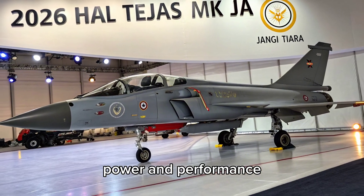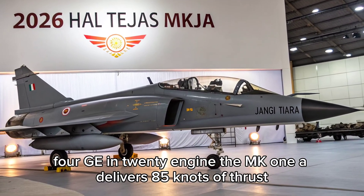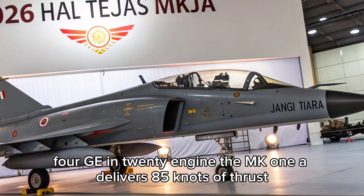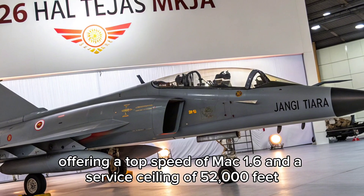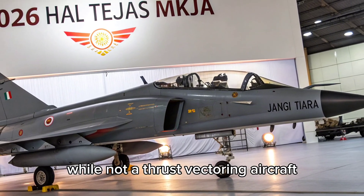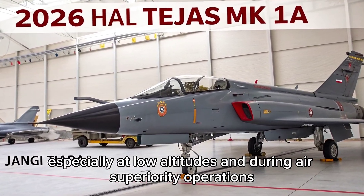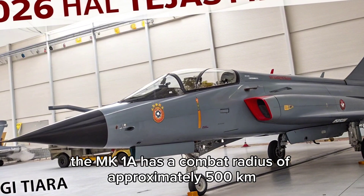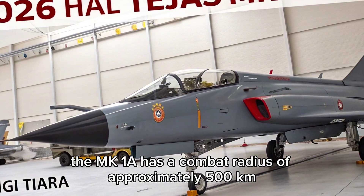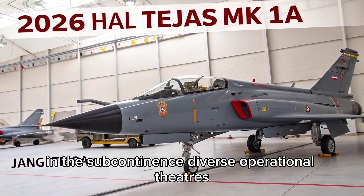Powered by the reliable General Electric F404 GE IN-20 engine, the MK1A delivers 85 kN of thrust, offering a top speed of Mach 1.6 and a service ceiling of 52,000 feet. While not a thrust-vectoring aircraft, its lightweight and responsive flight control system ensure excellent manoeuvrability, especially at low altitudes and during air superiority operations. The MK1A has a combat radius of approximately 500 kilometres, making it ideal for quick strikes and defensive air patrols in the subcontinent's diverse operational theatres.